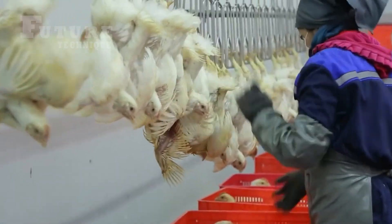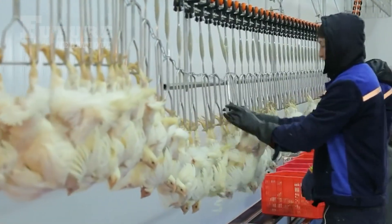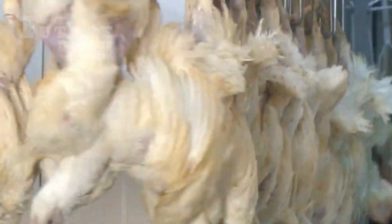Upon arrival at the factory, the chickens are unloaded and prepared for the next stage. They are securely attached to a machine by their feet. This method is designed to be quick and humane, ensuring the birds are handled with care throughout the process.